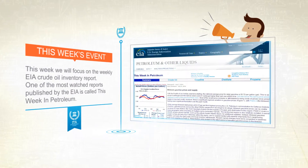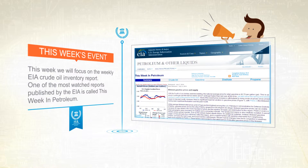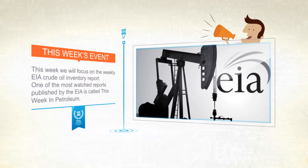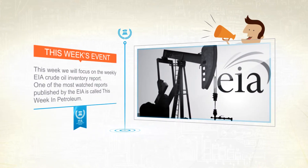This release is scheduled weekly. One of the most watched reports published by the EIA is called the This Week in Petroleum. Usually, when this report shows unexpected inventory changes in crude oil and gasoline, it causes a ripple effect across the market, increasing or decreasing what consumers pay at the gas pumps.